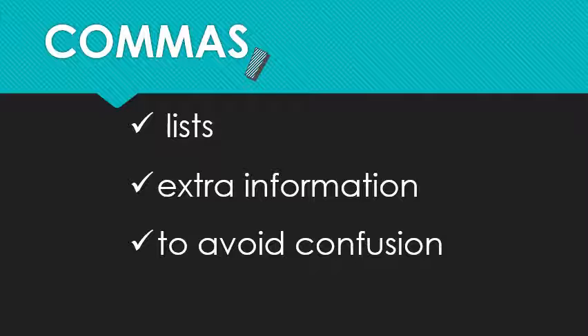An even easier rule to remember: add a comma for every short pause you hear when reading to yourself. Long pauses are for periods. This will work more often than not, although it is not foolproof.